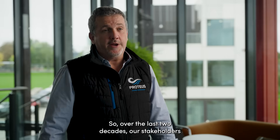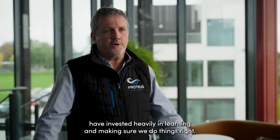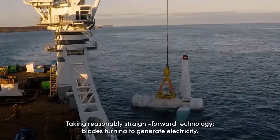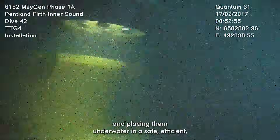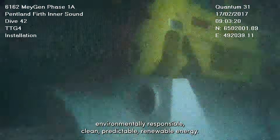Over the last two decades, our stakeholders have invested heavily in learning and making sure we do things right. Taking reasonably straightforward technology — blades turning to generate electricity — and placing them underwater in a safe, efficient, environmentally responsible, clean, predictable, renewable energy.